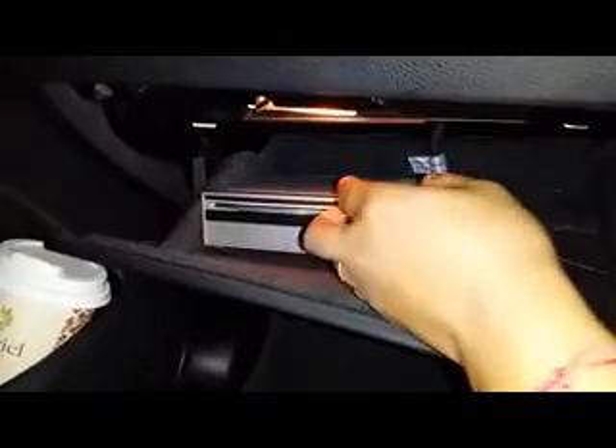This system also comes with a DVD player. We install the DVD player right in here, and you can insert your DVD from the existing CD slot.